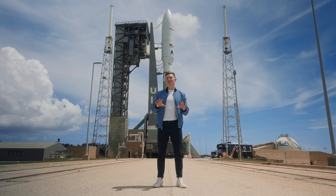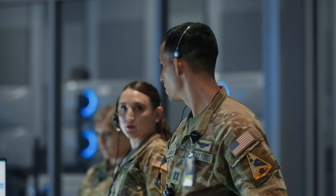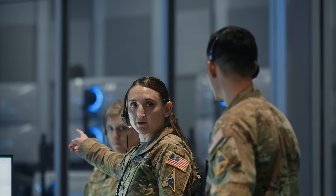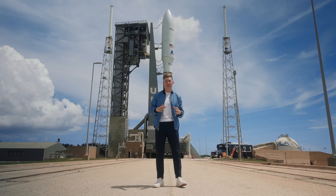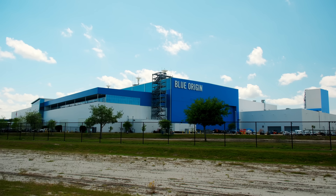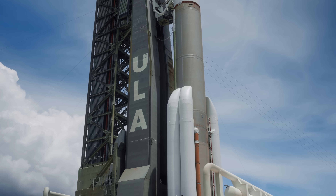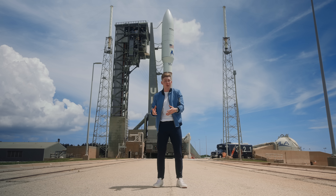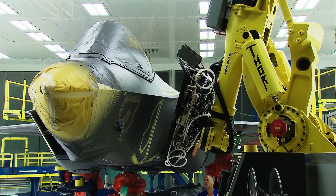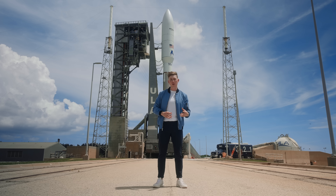It's important to note that the Space Force doesn't actually build or launch their own rockets — that's not their role. Instead, they focus on overseeing, enabling, and protecting access to space, while the actual manufacturing of rockets is left to commercial launch providers. Companies like SpaceX, Blue Origin, or in the case of Atlas V, United Launch Alliance. It's similar to how the United States Air Force doesn't build their own fighter jets — companies like Boeing or Lockheed Martin do. The military helps support and operate those systems but relies on private industry to create the technology.